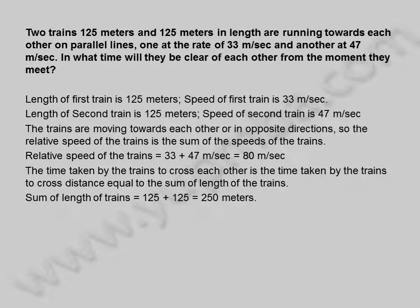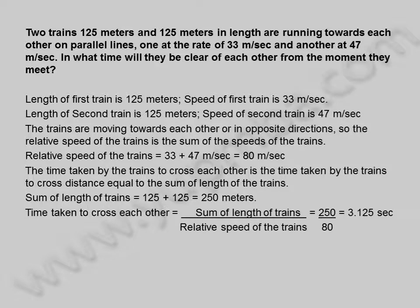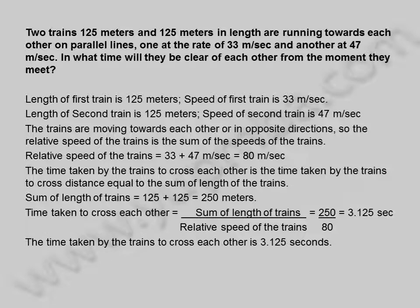Sum of length of trains is equal to 125 plus 125, which is equal to 250 meters. Time taken by the trains to cross each other is equal to sum of length of trains divided by relative speed, which is 250 divided by 80, equal to 3.125 seconds.